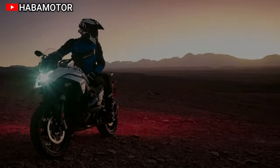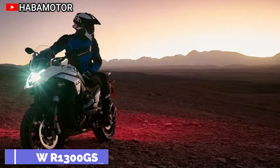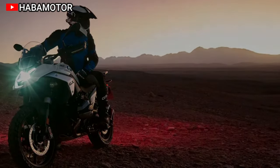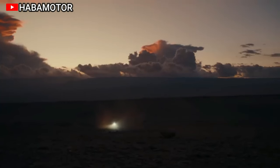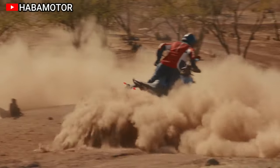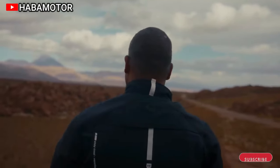The 2024 BMW R1300GS beckons riders to lead rather than follow. Embodying the spirit of GS, it boasts a distinctive design with a cast aluminum subframe, Avis black powertrain, and a symmetrical light icon. Unparalleled versatility is achieved through an innovative modular frame, allowing customization for various preferences, whether it be seating position, luggage options, or riding style.